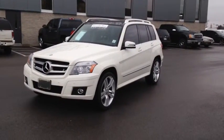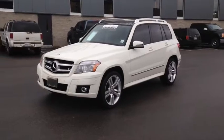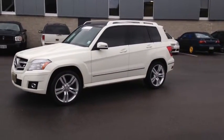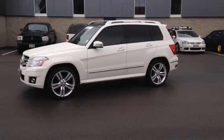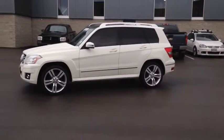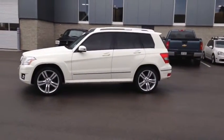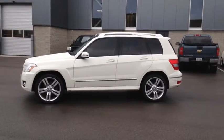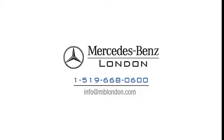Here at Mercedes-Benz London, we strive to give you the best in previously-owned vehicles. This vehicle has gone through the rigorous 150-point star-certified inspection and now qualifies for the six-year, 120,000-kilometer Mercedes-Benz warranty at no extra charge. Stop in today and see Finch first. You won't be disappointed.